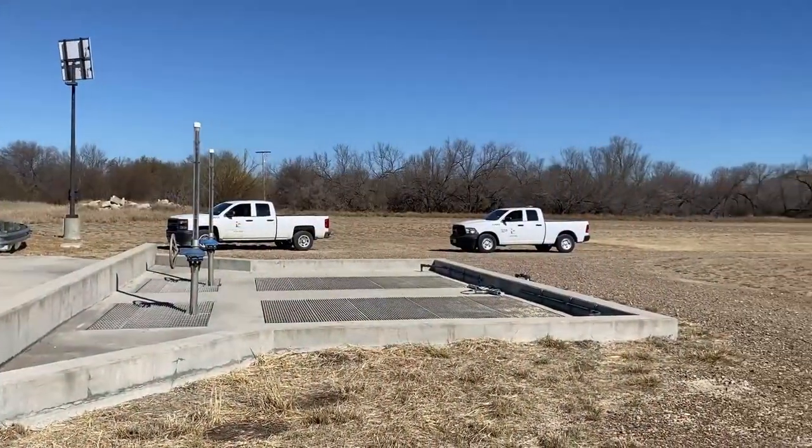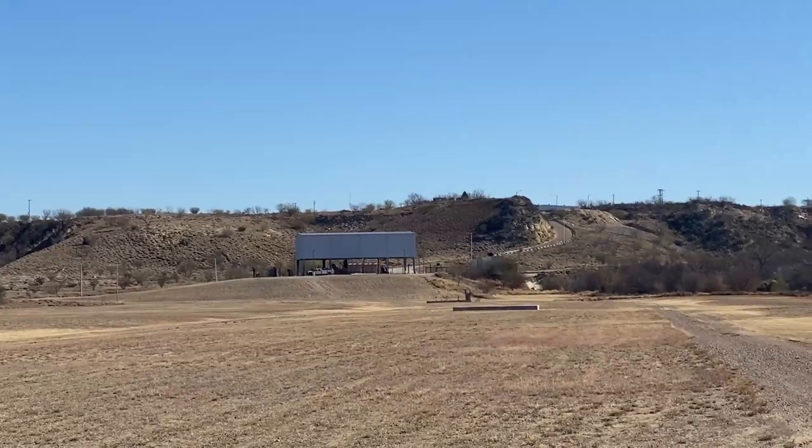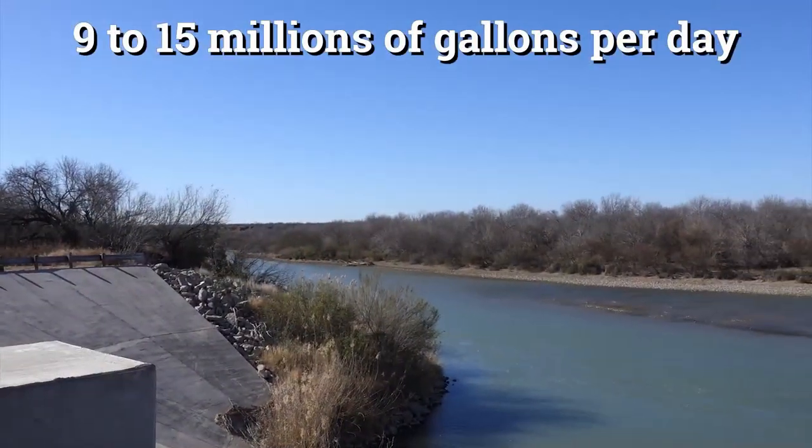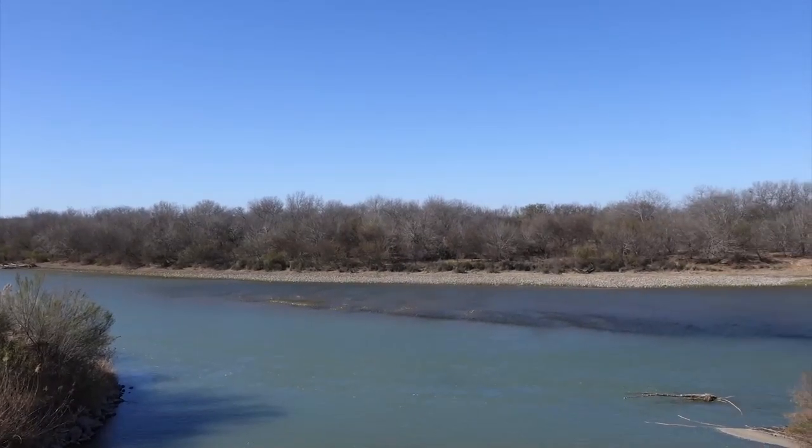The water travels from here all the way up to our raw water pump station. On average, we pump anywhere between 9 to 15 MGD per day — MGD stands for million gallons per day.